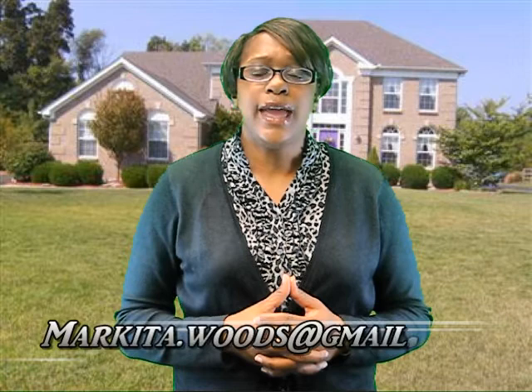So that's the answer to the question of the day. If you have a question that you want me to answer, you can email me at marquita.woods at gmail.com, or you can visit my website, queenofmortgages.com, and hit the Ask a Question button.